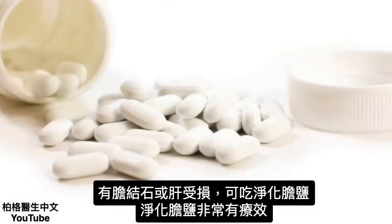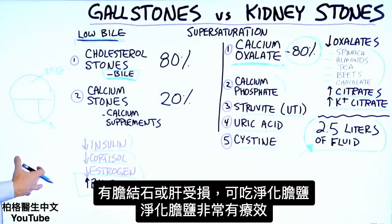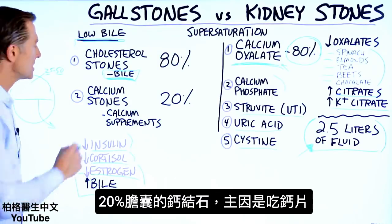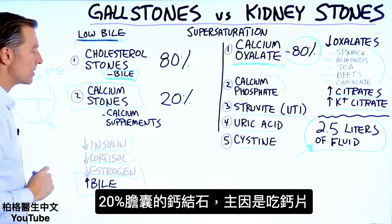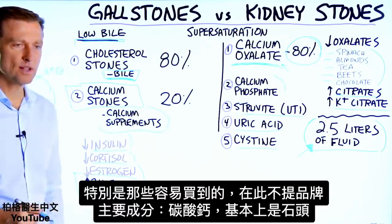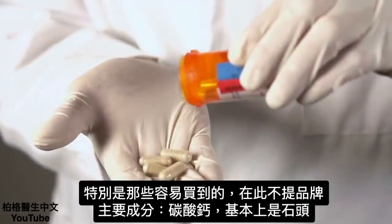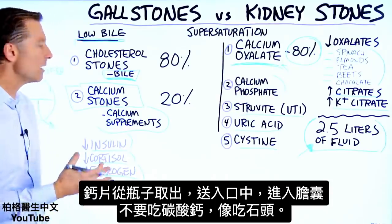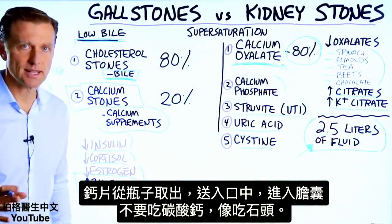To decrease the risk of gallstones, keep stress down, keep estrogen low, and maintain enough bile. You can take purified bile salts if you're at risk of gallstones or have liver damage — that's very therapeutic. About 20% of the time, people develop calcium stones in the gallbladder, and those are primarily related to taking calcium supplements, specifically ones with calcium carbonate as the first ingredient, which is basically a rock.